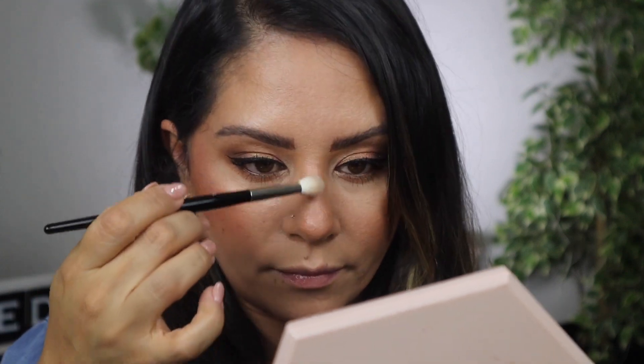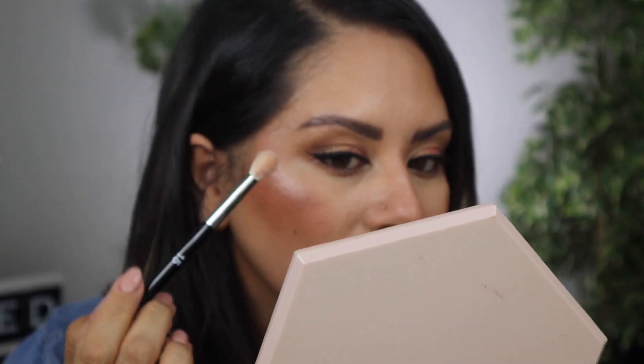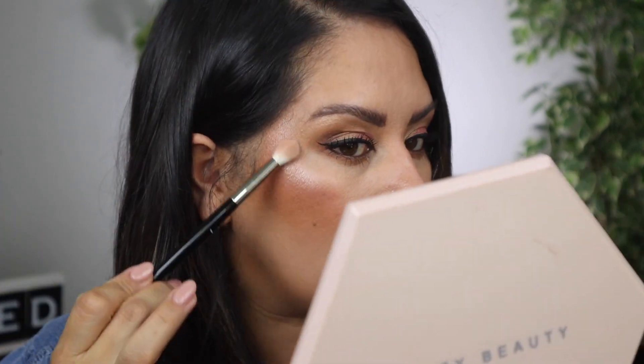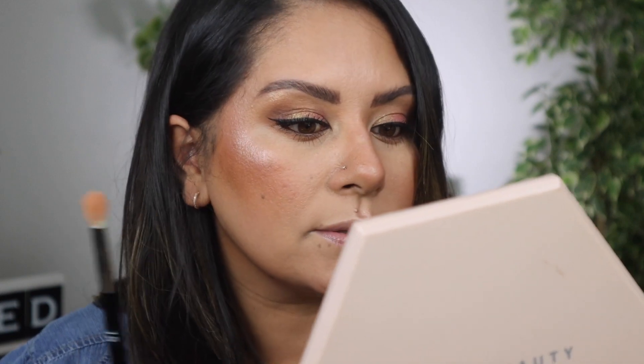The formula feels extremely buttery, very soft in the pan, and when you're putting it on your skin it feels like skin — it doesn't feel like you have powder on. That's really pretty. I feel like I already see a dupe though, so let's see what we find. This is very, very focused highlight. I just barely touched the pan and there's a lot of payoff when you swatch it on.